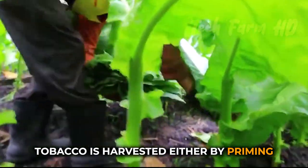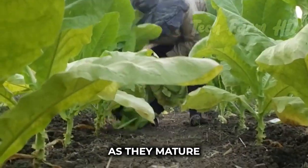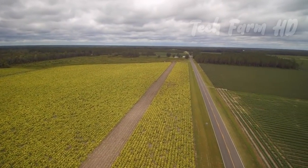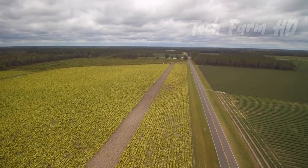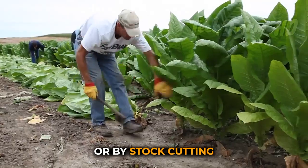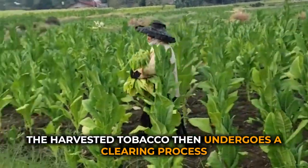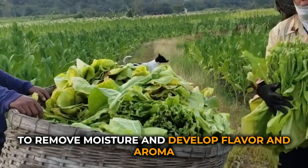Tobacco is harvested either by priming, which involves removing the leaves one by one as they mature, or by stalk cutting, which involves cutting down the entire plant at once. The harvested tobacco then undergoes a curing process to remove moisture and develop flavor and aroma.